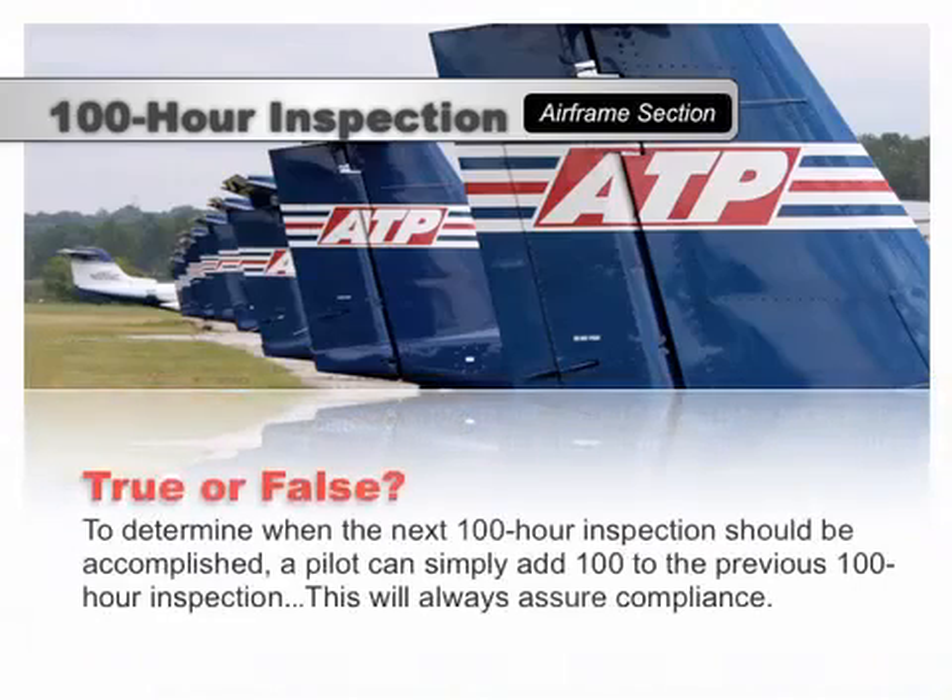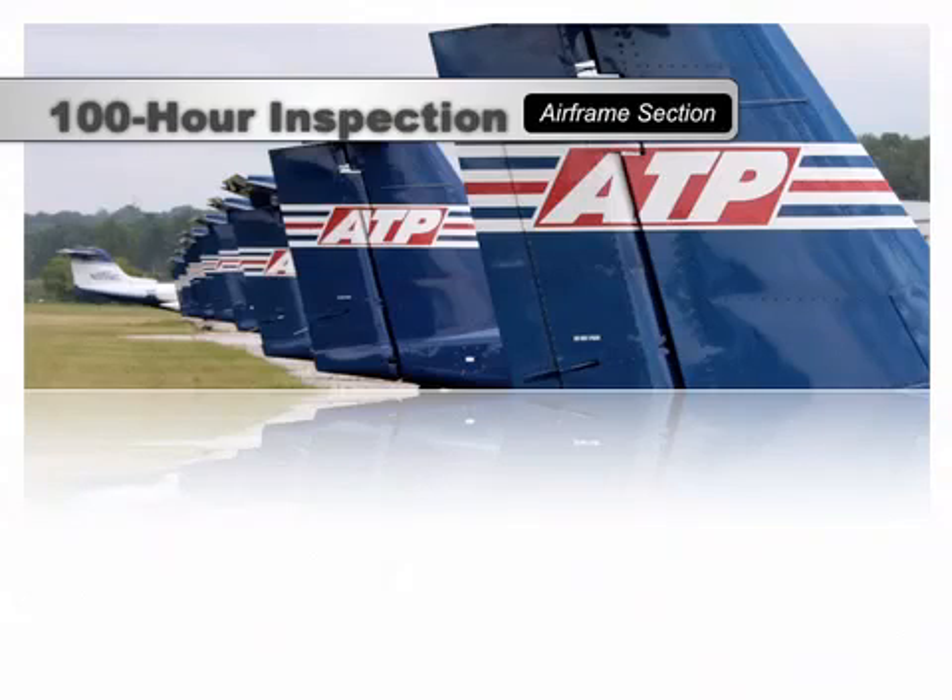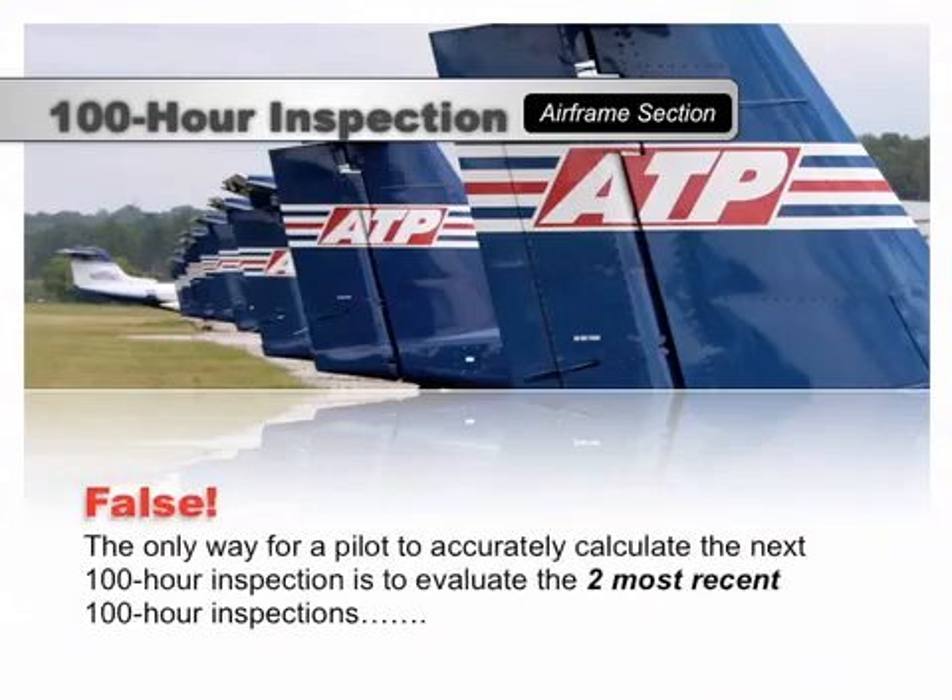Let's take a look at how to determine when the next 100-hour inspection is due. This isn't as straightforward as you may think, and calculating the next 100-hour can be tricky. Simply adding 100 to the Hobbs time of the previous 100-hour inspection doesn't always work. The only way to accurately calculate the next 100-hour inspection is to evaluate the two most recent 100-hour inspections.